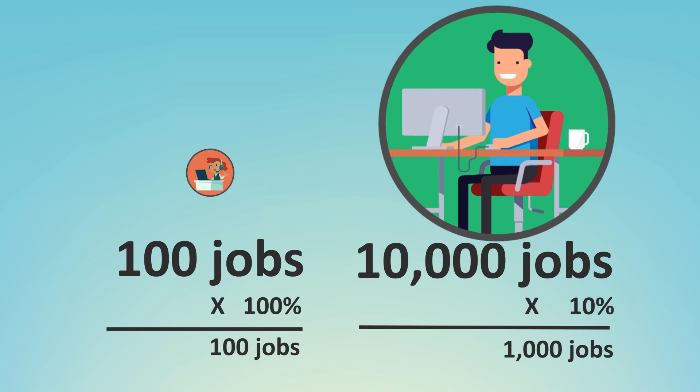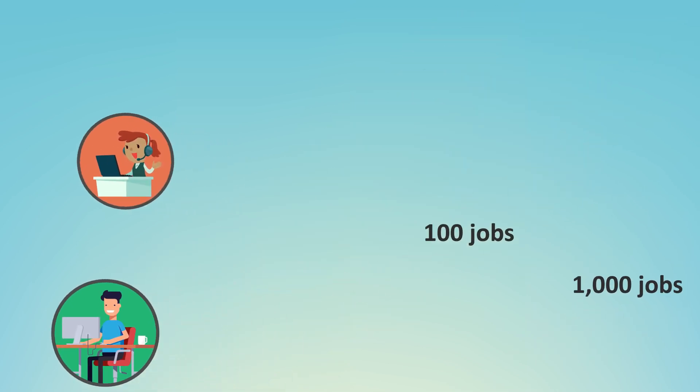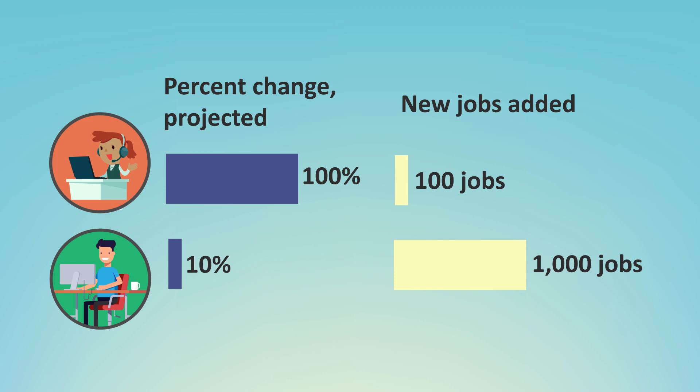That is, if either occupation were real. So fast growth does not always mean many new jobs, as this chart illustrates. In sheer numbers, small occupations that are projected to have rapid employment growth just can't keep up with larger occupations.